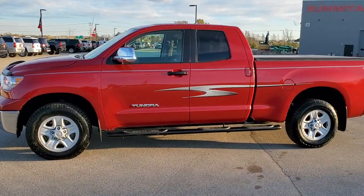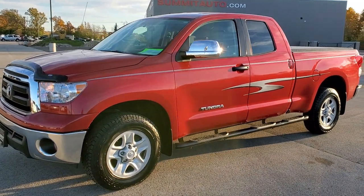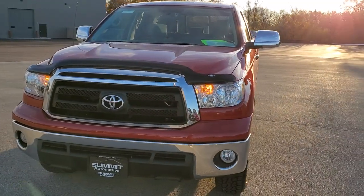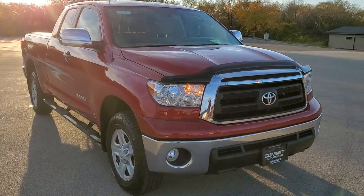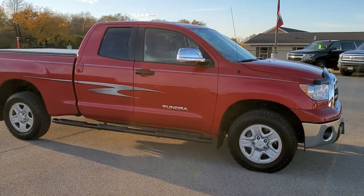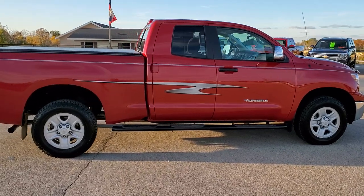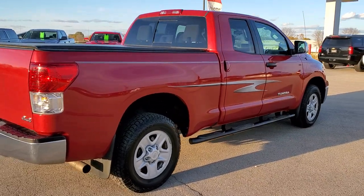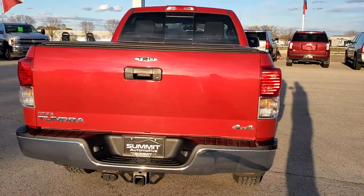This is stock number 11106. We are here at Summit Automotive in Fond du Lac, Wisconsin, your new and used light duty truck headquarters. Today we are checking out this super clean 2012 Toyota Tundra double cab short box. This truck has the 4.6 liter V8 motor which pumps out 310 horsepower. This truck has been fully safety inspected by our service shop. It has a fresh oil and filter change. All the fluids have been checked and topped off. The vehicle has been gone through mechanically 100% and is 100% ready to go.